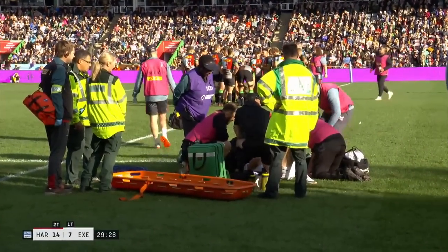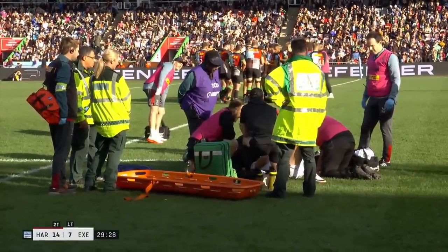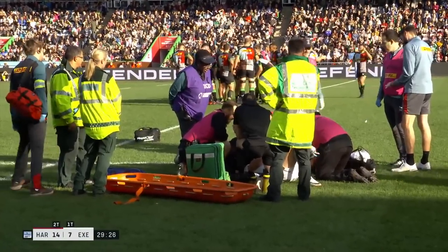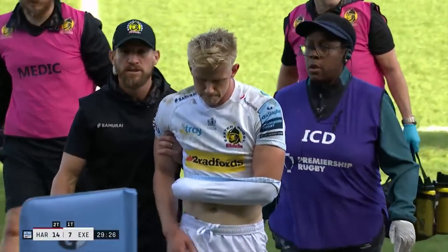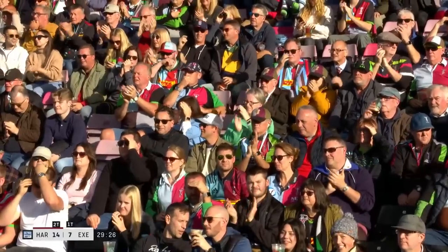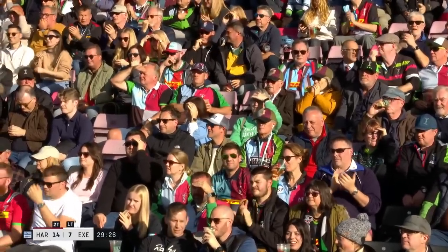My real concern here is for Josh Hodge, who has taken on a serious bit of damage, we think, to that left elbow area. And it is that left arm of Josh Hodge. And he gets a standing ovation from the Stoop.